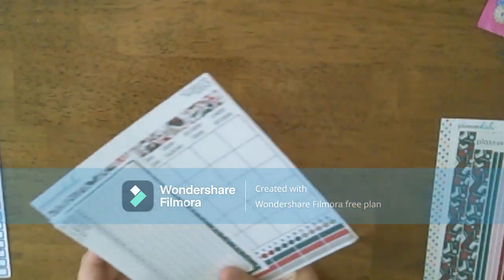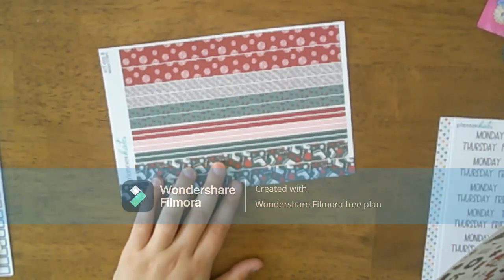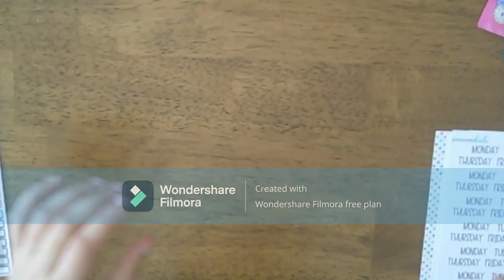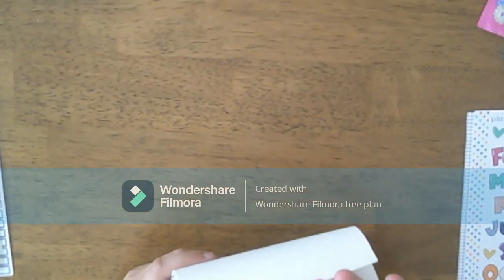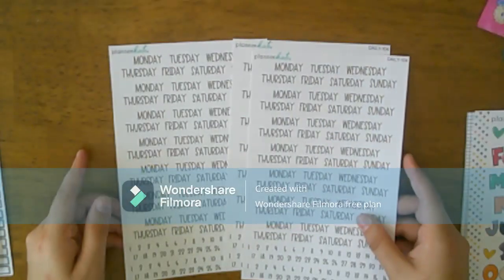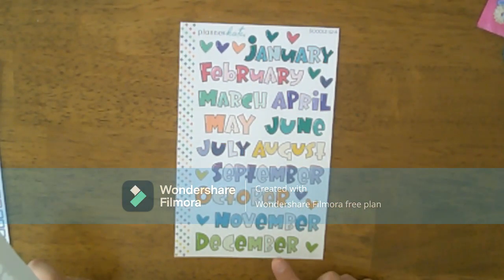For the weeklies I got the same thing again — the washi tape, the clip art, and the bullet points. I also got a few pages of Monday through Sunday and date dots, because I wanted to make sure I had those for my social media planner. I got some extra items for the social media planner and I don't know exactly how I'm going to use them yet, but I kind of have an idea.